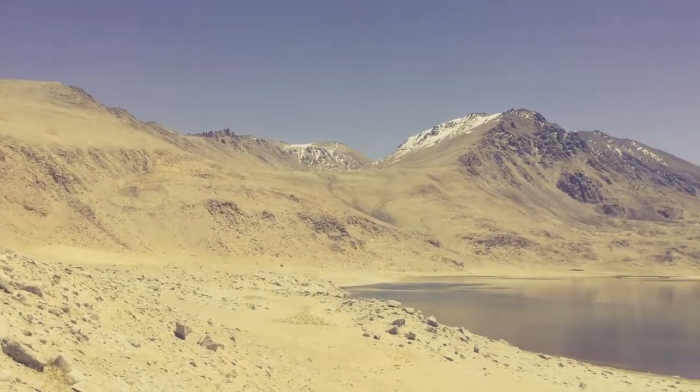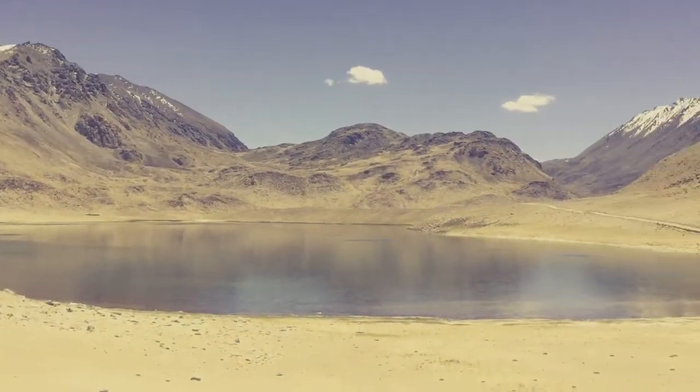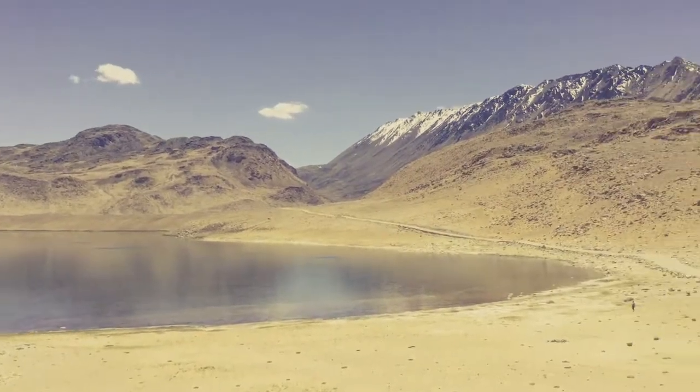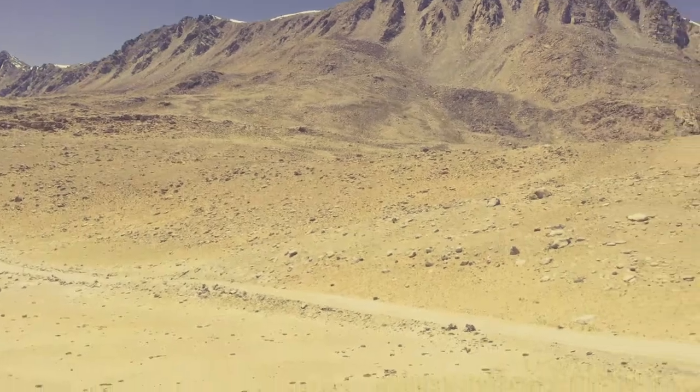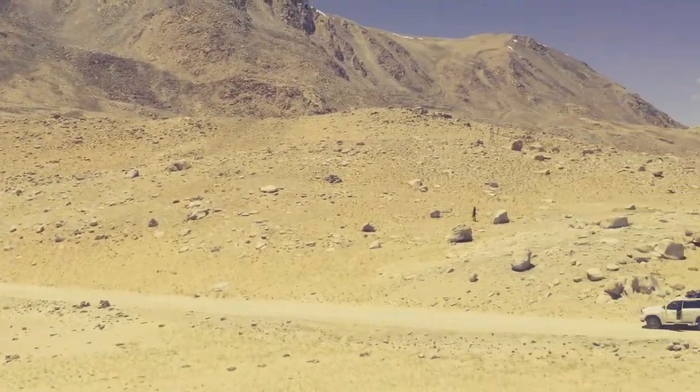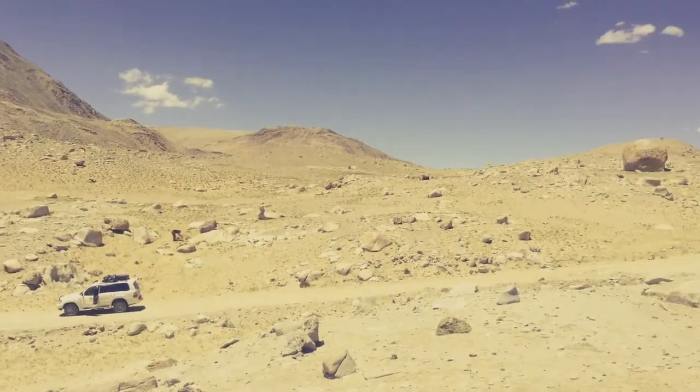We've just come off the Pamir Highway now and we're heading down to the Wakhan Valley and the Afghan border. There's a nice lake up on the mountain pass at 4,200 meters. Just stopped for a little look around. Awesome place.